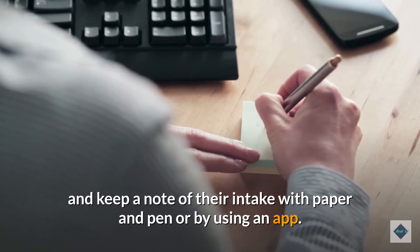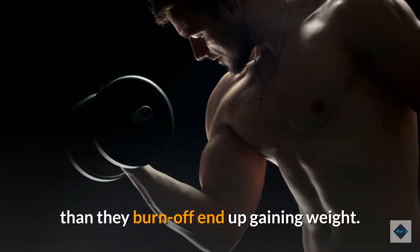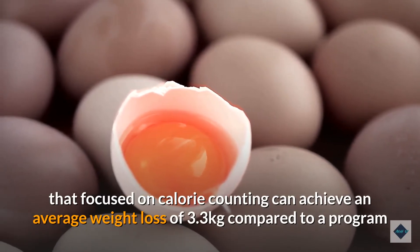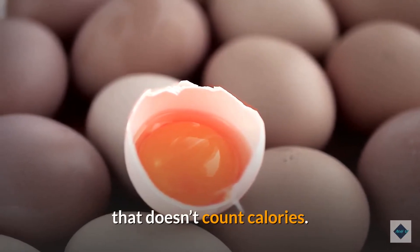Overfeeding studies have found that people who eat more calories than they burn off end up gaining weight. One study found that a weight loss program focused on calorie counting can achieve an average weight loss of 3.3 kilograms compared to a program that doesn't count calories.